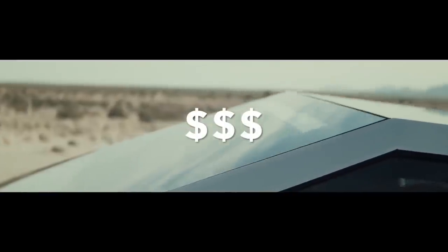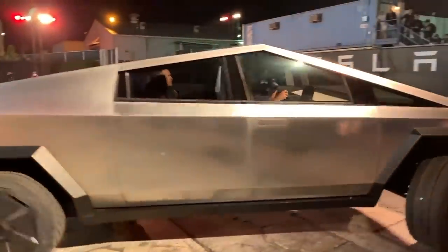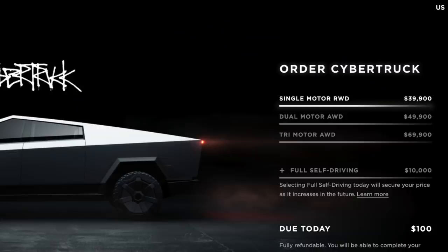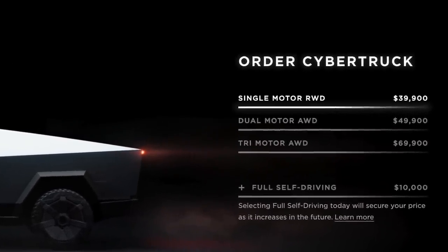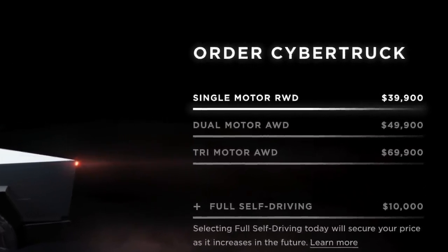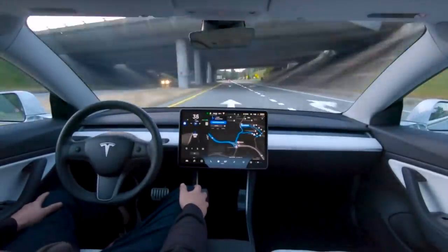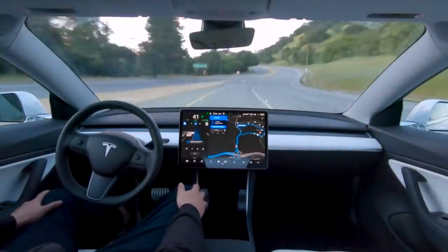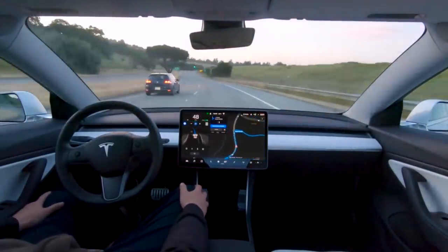It also has a nifty slide-out tailgate that doubles as a ramp to load four-wheelers and motorcycles. What might be most surprising about the Cybertruck, and could be its most appealing feature, is its price. According to Tesla, the vehicle will be remarkably accessible. Despite its cutting-edge features and beefy performance, the single-motor model starts at $39,900, while the dual-motor and tri-motor editions will sell for $49,900 and $69,900 respectively. You can also add Tesla's self-driving autopilot technology for $8,000, though the brand warns that costs may increase over time.